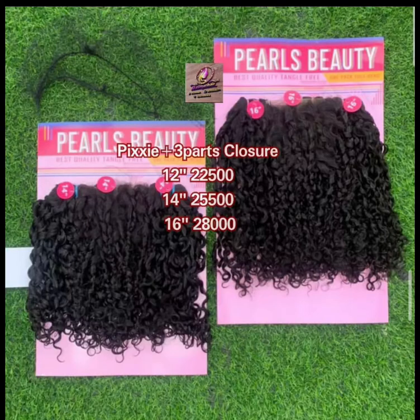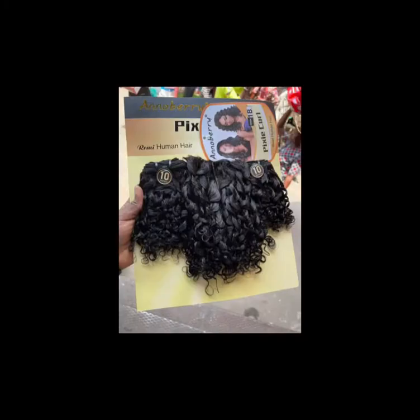The second on my list is Anna Berry. Anna Berry is a good pixie coil that usually comes only in 10 inches. It comes with a padded closure and it's very cheap and affordable — I think it's sold at 15,000 Naira or less, depending on the area you get them. It's a very good pixie coil.